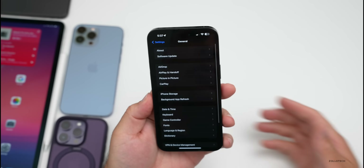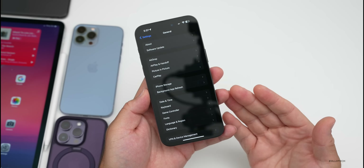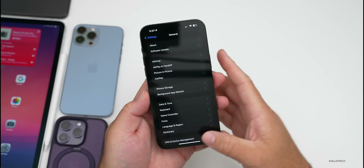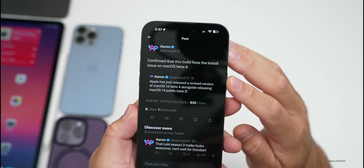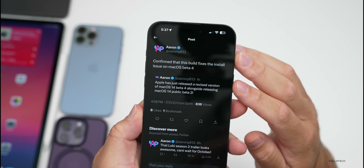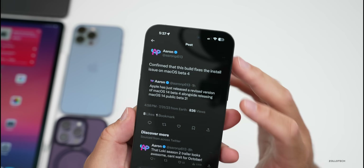This was most likely due to the macOS 14 Beta 4 bug — it was causing a blank screen, and devices sometimes wouldn't work properly at all. This has been resolved with the macOS Beta 4 re-release according to Aaron P613, so that should be fixed this time and much better.